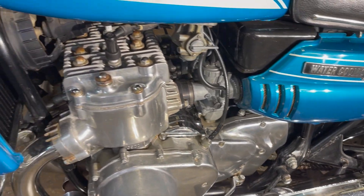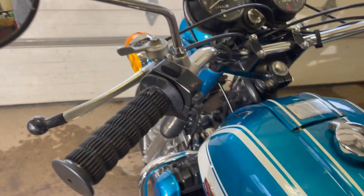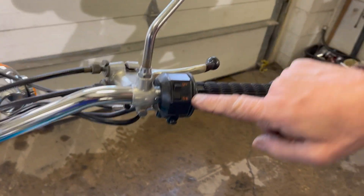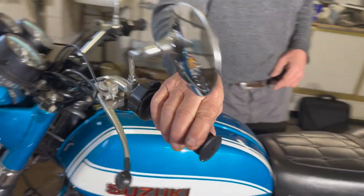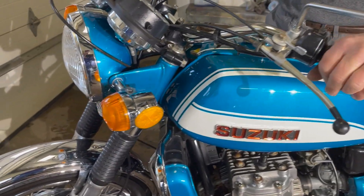It did have a different set of crazy handlebars on it when I got it. I put close to correct handlebars on it — supposed to be correct handlebars. Really feels nice. It still has the original grips that are perfect. The controls are beautiful. Levers, everything's intact. Look at the mirror — the mirrors have the S for Suzuki on them. So it's stock mirrors, stock signals, everything.